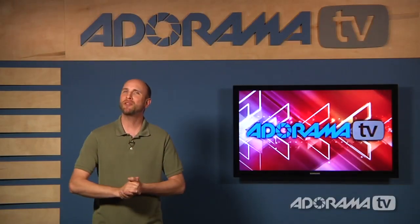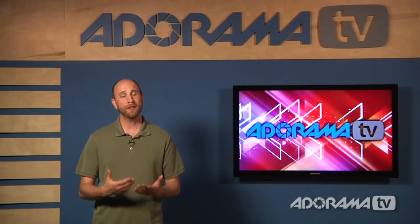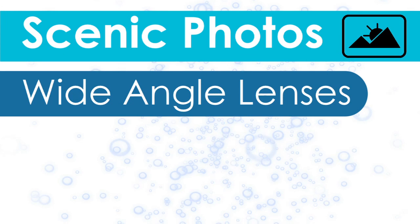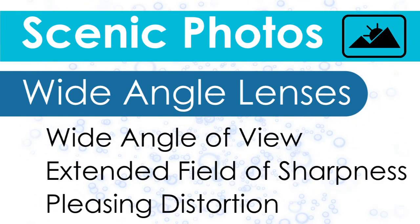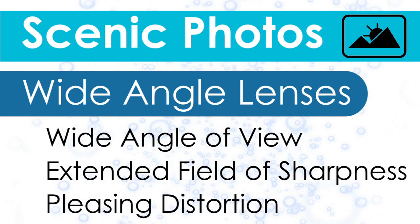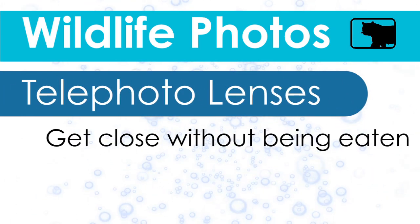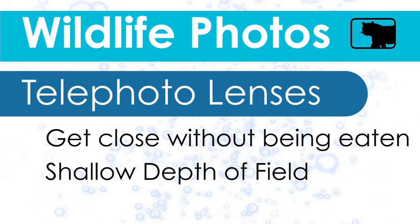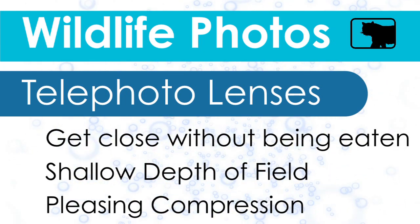Now let's put it all together. Remember, I'm giving you generalizations — these are guidelines. There are no hard and fast rules in art. Here are my recommendations for the best lenses for each scenario. For scenic photography, wide-angle lenses are considered best — they have a wide angle of view, extended field of sharpness, and distortion that makes the outdoor sky look even larger than life. For wildlife photography, telephoto lenses are best. They allow you to get close to wildlife without physically approaching the animals. The depth of field is shallow, so you can focus your viewer on the animal and eliminate background clutter, and the compression is also great, so animals look great in their own environment.